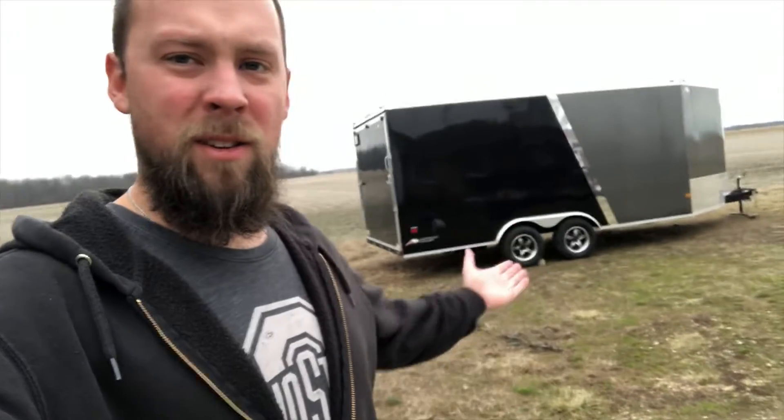Hey, fun ahead friends! Guess what — today is the first day that we're going to be towing the new trailer with our brand new Land Cruiser, so let's get to it.